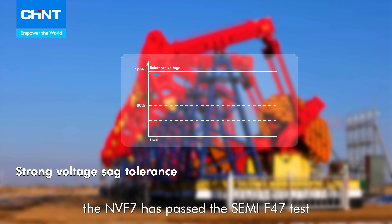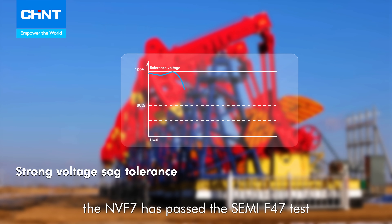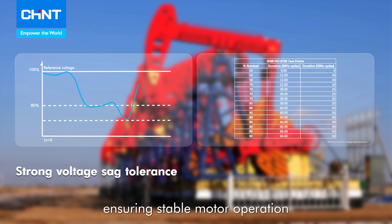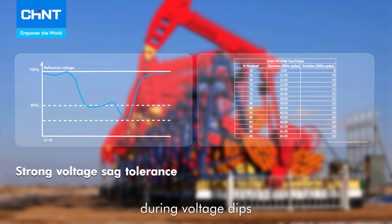Most importantly, the NVF7 has passed the semi-F47 test and includes a ride-through function, ensuring stable motor operation during voltage dips, avoiding costly production downtime.